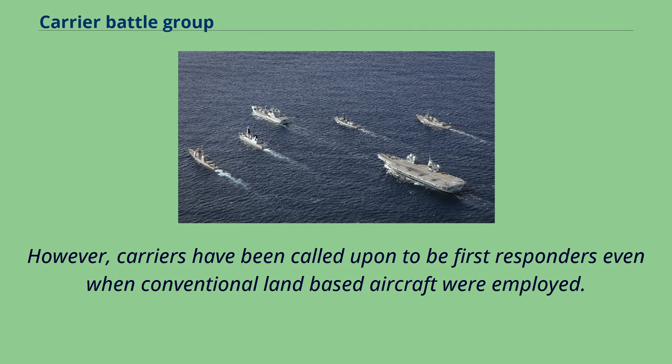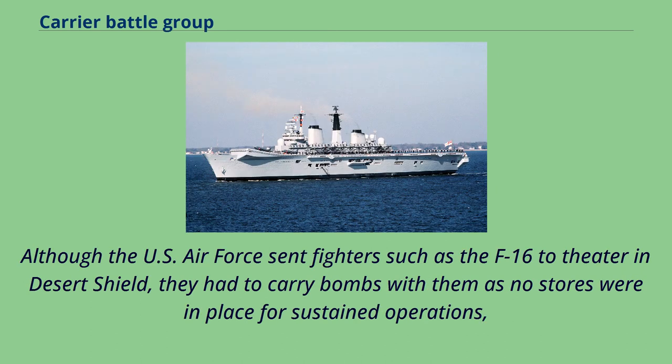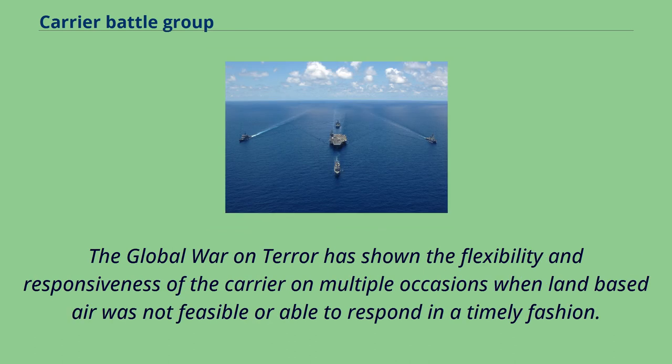However, carriers had been called upon to be first responders even when conventional land-based aircraft were employed. During Desert Shield, the U.S. Navy sortied additional carriers to augment the on-station assets, eventually maintaining six carriers for Desert Storm. Although the U.S. Air Force sent fighters such as the F-16 to theater during Desert Shield, they had to carry bombs with them as no stores were in place for sustained operations, whereas the carriers arrived on scene with full magazines and had support ships to allow them to conduct strikes indefinitely. The global war on terror has shown the flexibility and responsiveness of the carrier on multiple occasions when land-based air was not feasible or able to respond in a timely fashion.